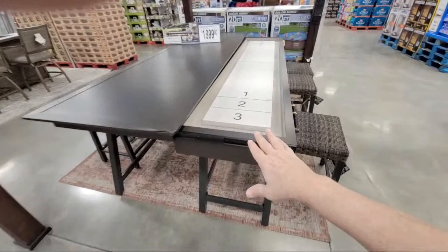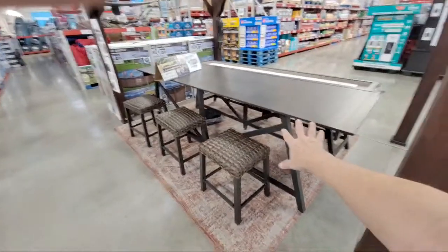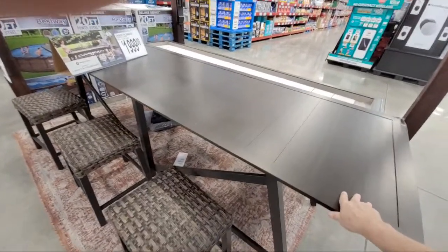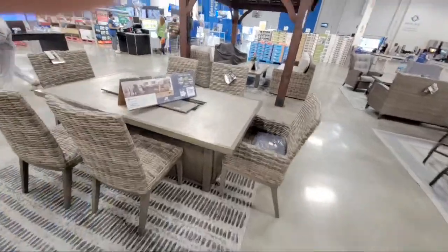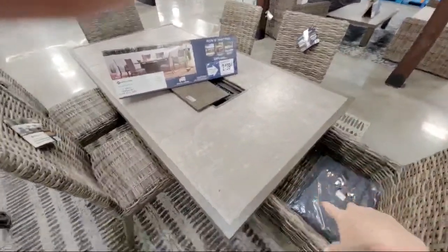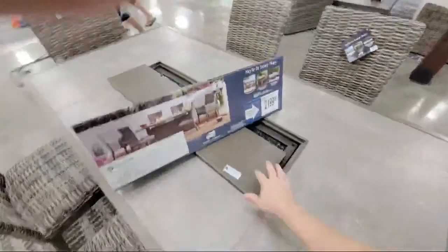There's a game table that looks kind of like shuffleboard, and this is probably the dining room table — it slides over it. So that's around $2,000. This other dining set here is $2,199, comes with six chairs — wicker of course. The table itself is nice and has a fire pit in the middle.